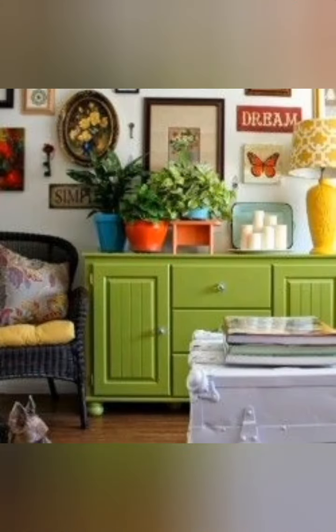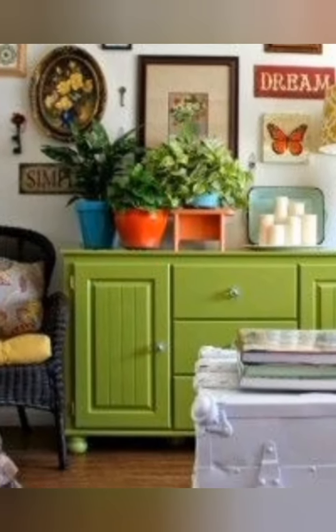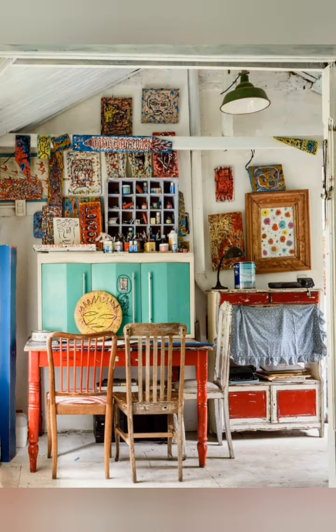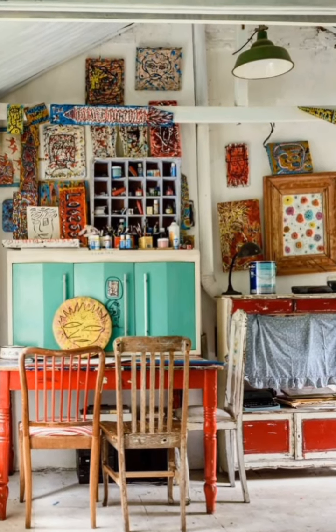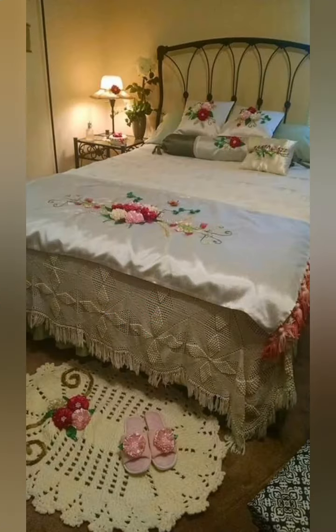What defines shabby chic farmhouse decor? It is about balancing the rough and refined — thick, cozy rural simplicity infused with delicate vintage charm. The goal is to create spaces that are functional yet beautiful, evoking feelings of warmth, nostalgia and lived-in comfort.